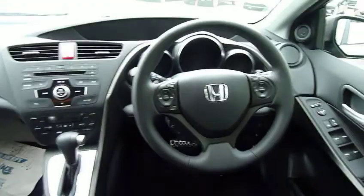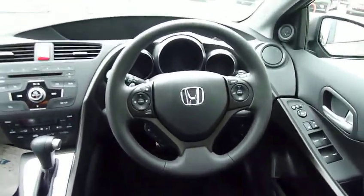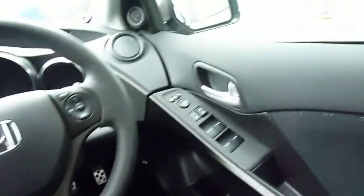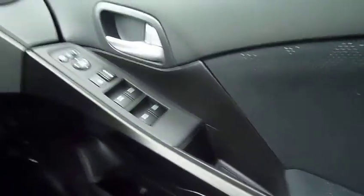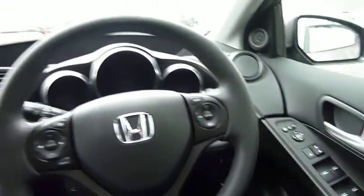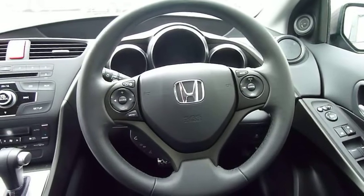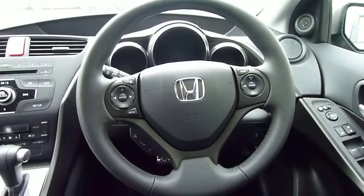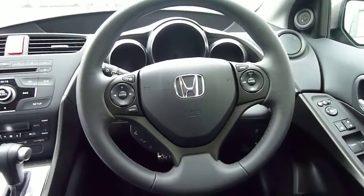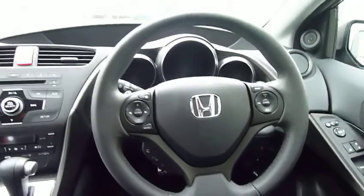Look at the layout of the interior and specification. Really stylish futuristic dash layout, everything built around the driver. You see electric windows front and rear, electrically folding heated wing mirrors. Also all your controls for your cruise control, your computer, and also your hands-free telephone, built into the steering wheel for safety.